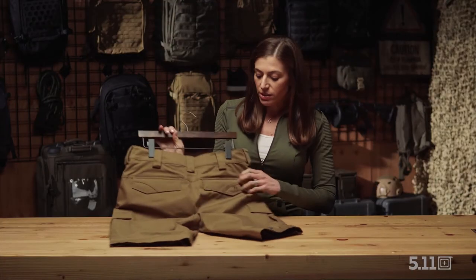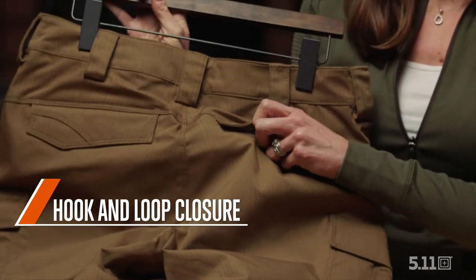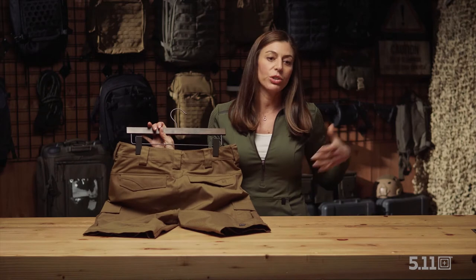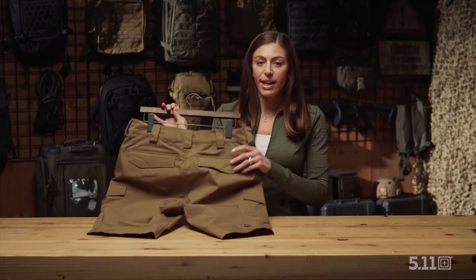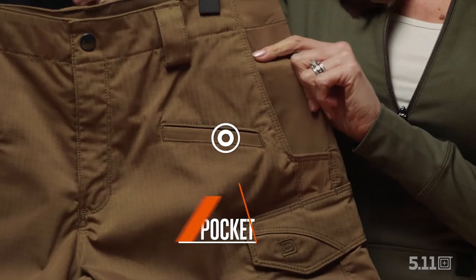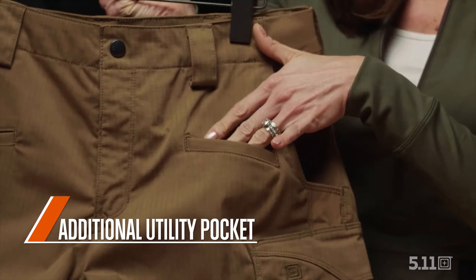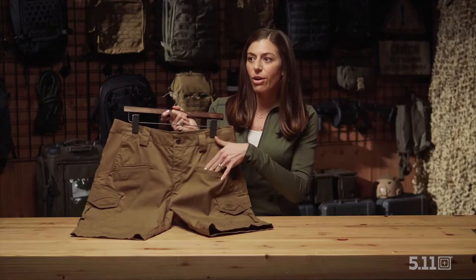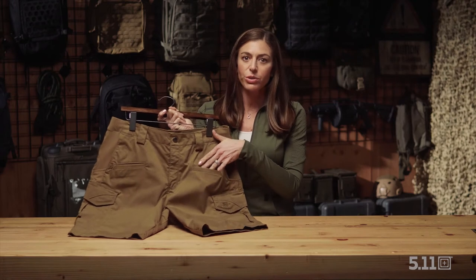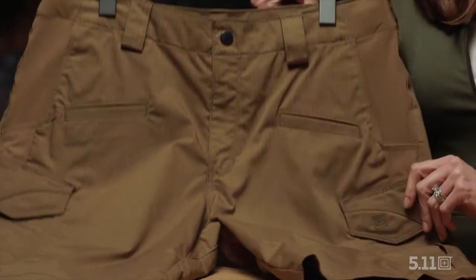Also unique to these shorts are the hook-and-loop closures on the back pockets. When you're carrying a lot of gear on you, you want to make sure that your gear stays tight to your body and isn't going to fall out, and these shorts are going to help you make sure that happens. In addition to the hand pocket, you also have this additional utility pocket to store smaller materials — a cell phone or your knife — anything else you might want to have on you during the day that you want to get to easily. New for 2021, Icon Short.